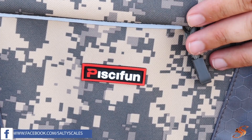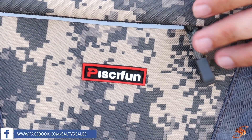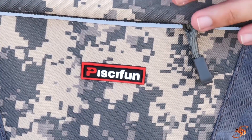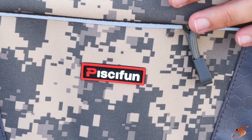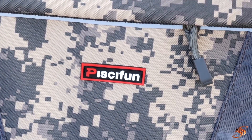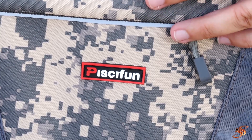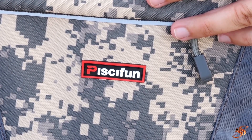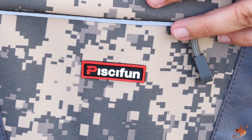You may hear the thunder in the background, so I guess this is an appropriate time to talk about the highly constructed box that's made from 1200D high-density nylon fabric. What this does is it helps keep moisture out of your box, helps keep your tackle protected — and down here in South Florida, that is very, very important.